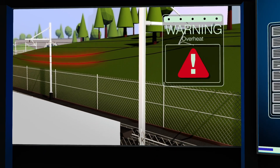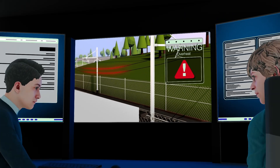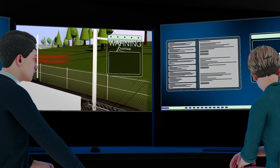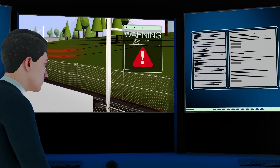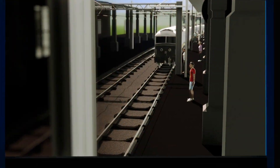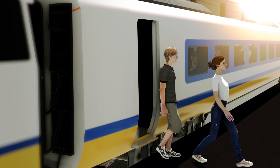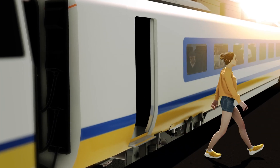If a problem occurs, a control centre first receives an alert of a fault, advising a team to investigate, with the aim of getting your trains moving again as fast as possible. Where possible, diesel trains will go to the area and move any affected passenger or freight trains to the nearest station.